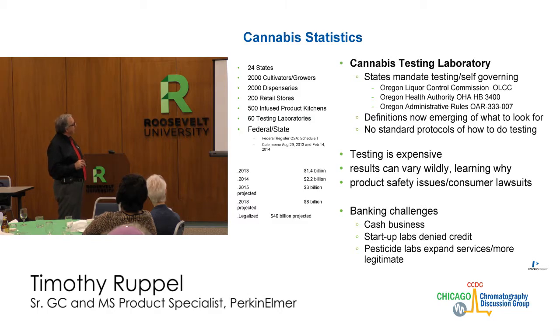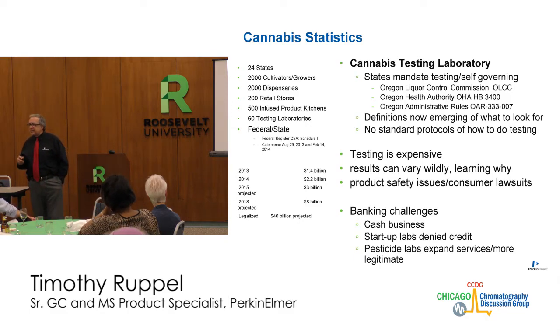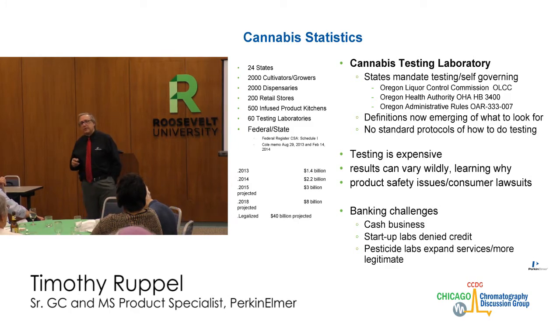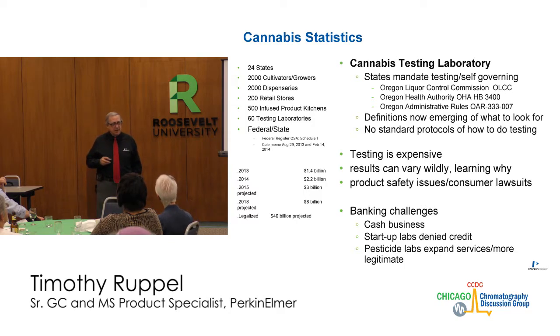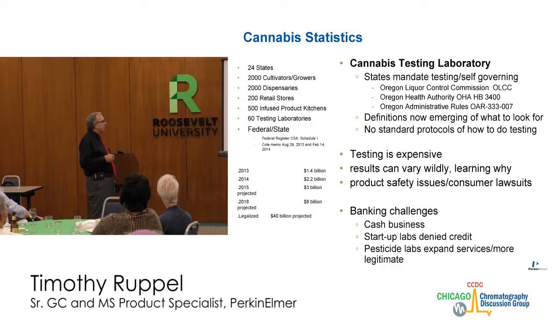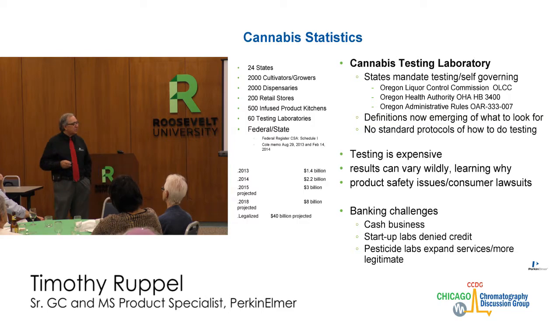In the testing laboratories — the Oregon Liquor Control Commission controls testing and governing of cannabis in Oregon; here in Illinois it's the Department of Agriculture. Definitions are now emerging for what laboratories should be testing. There are no standard protocols yet. We now have a newly formed group within AOAC and within ACS that only deals with cannabis — even the American Chemical Society has a division just for cannabis. Testing is expensive and has been cited as having widely varying results.